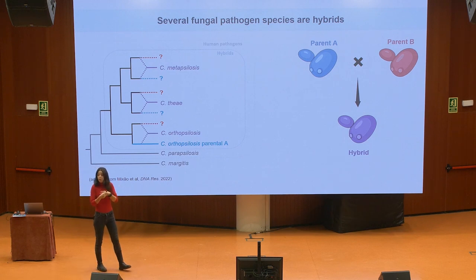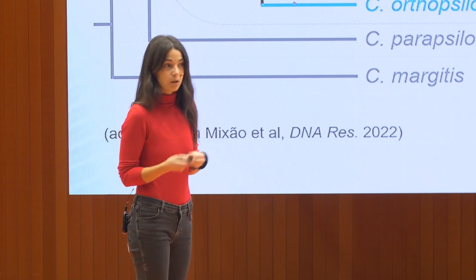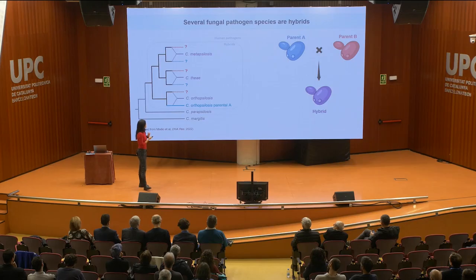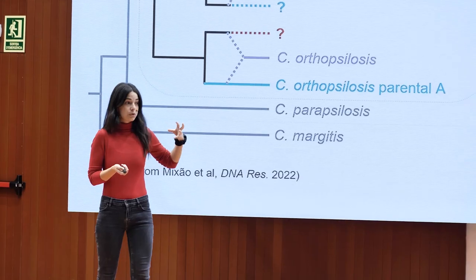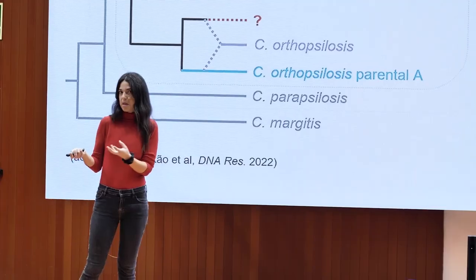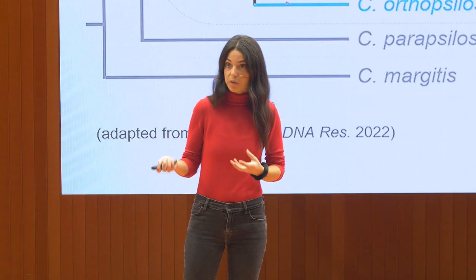We have no clue who the parents are, and this makes the study of the hybrids a lot trickier. The second thing we noticed is that all the samples we have come from the hospital — from sick patients — and all of these samples are hybrids. So we thought maybe the parents are not there because they're not able to cause infections in humans.